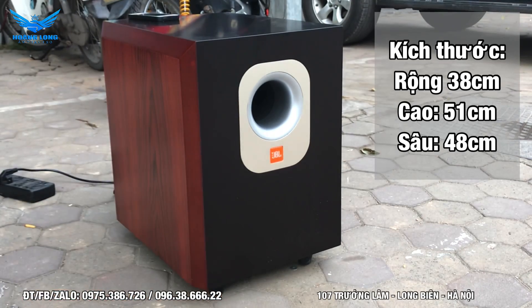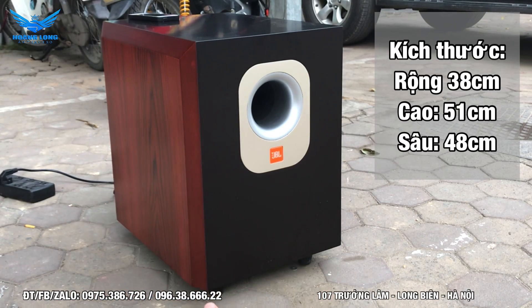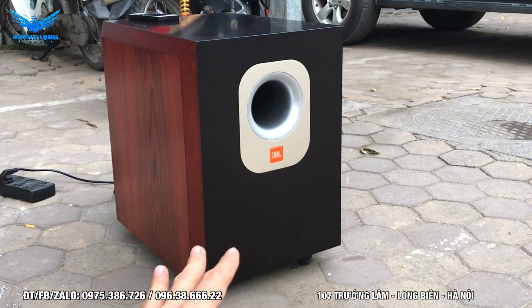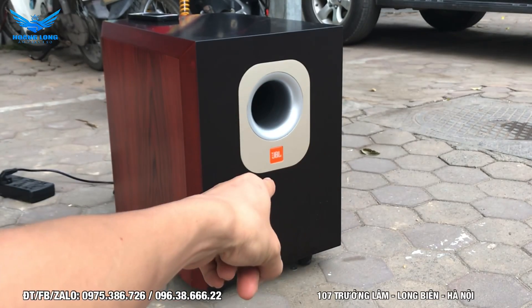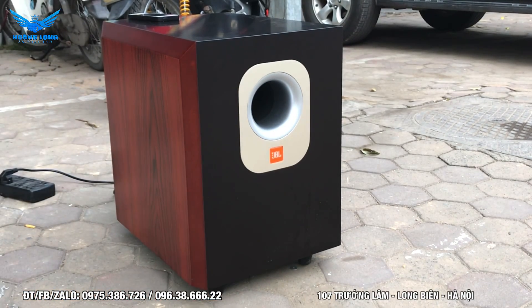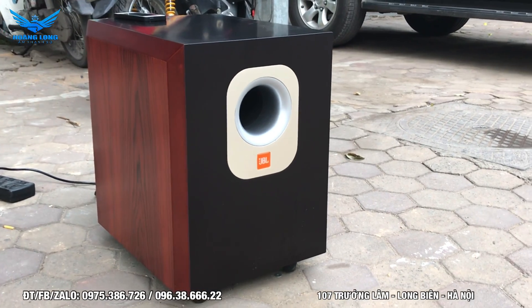Bát úp đất sẽ lan tỏa và kết hợp cùng với cộng hưởng cùng mặt sàn, tạo ra một chất âm rất đặc biệt. Lỗ thông hơi phía trước cũng hướng chất âm của bát mặt kết hợp cùng bát úp đất - một thiết kế rất tuyệt vời mà hiện tại đây là thương hiệu tiên phong. Phía trước có logo màu vàng, lỗ thông hơi mạ Chrome sáng bóng, mặt đen mờ và hai bên cạnh màu gỗ rất sang trọng.